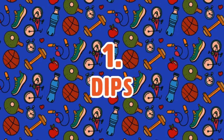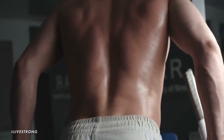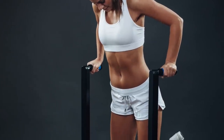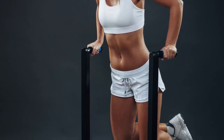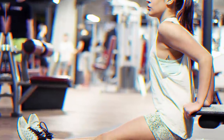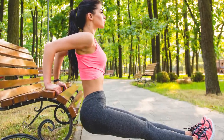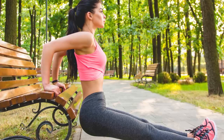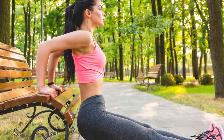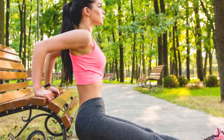Exercise 1: Dips. According to Livestrong.com, dips are intense and effective isolation exercises that help develop powerful and defined triceps, and they're exercises you can do just about anywhere. The bench dip is the last exercise on this list. Simply position your hands shoulder-width apart on a bench or chair with your legs straight out in front of you, and move up and down with a pause at the bottom.